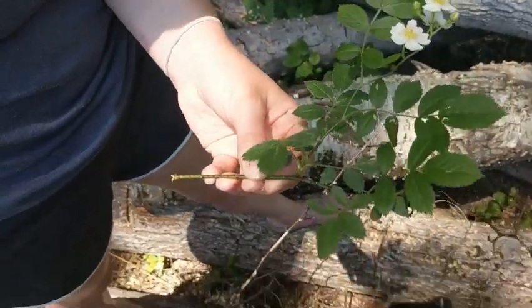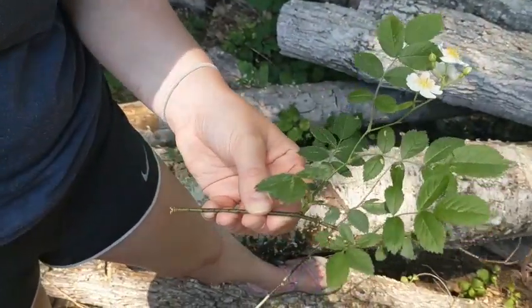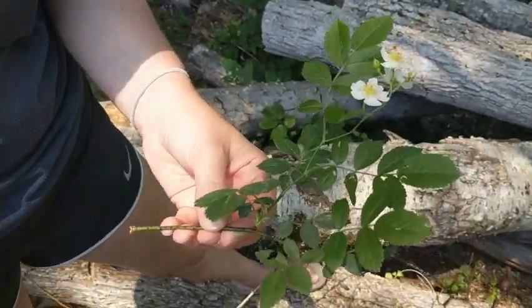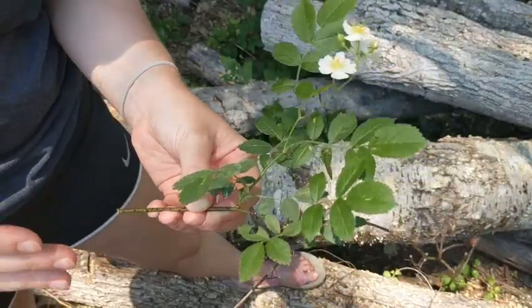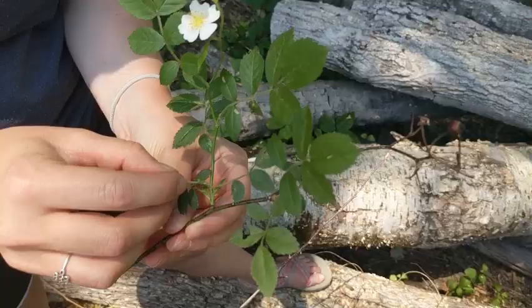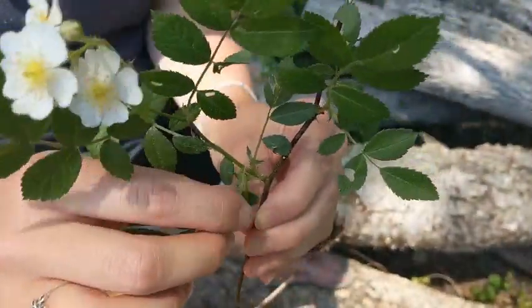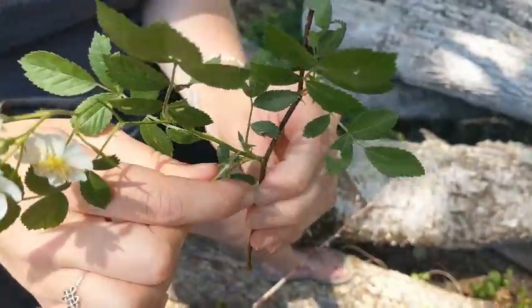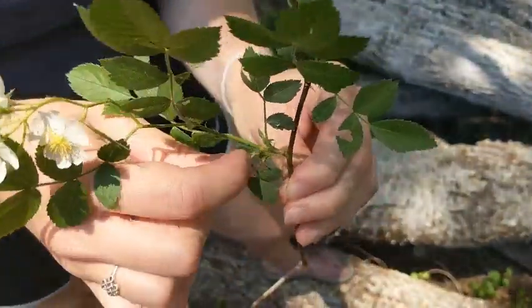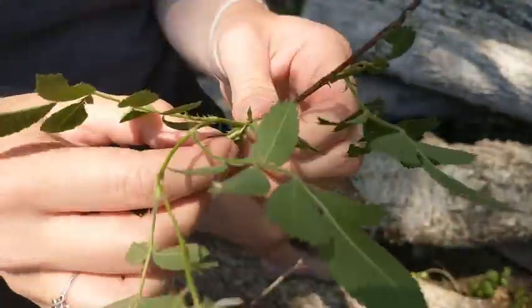Here we have a little snippet of the branch, and I'm going to show you some key identifying features. The first thing you really want to look for is not the flower, because the flower is not going to be there all year round. What you do want to look for are these fringe stipules — the wide base of the leaf — which usually have what we would call fringe, or little tails, kind of like toothed edges.